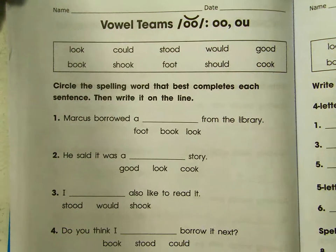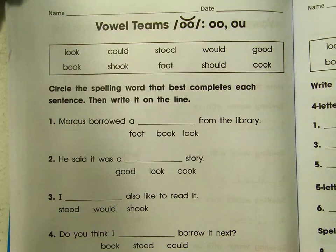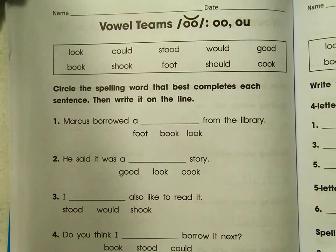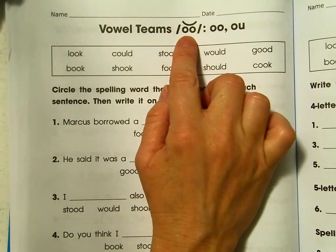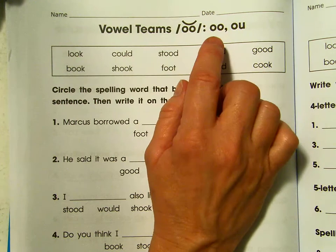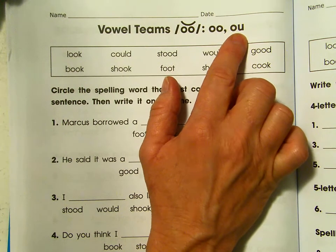Hi everybody! Here we are now with the spelling words for this week. We're on pages 100-101. This time we're looking at the vowel team O-O, but it's the short sound U. Frequently it's spelled O-O, but sometimes it's spelled O-U.